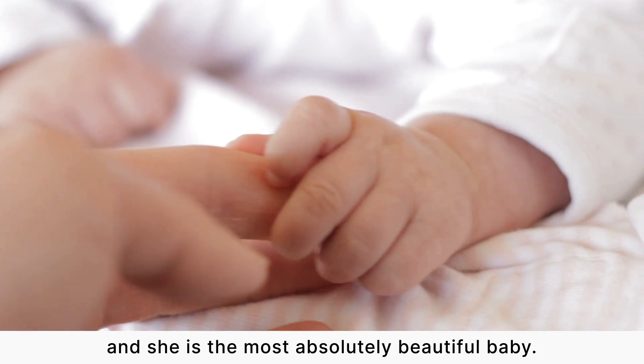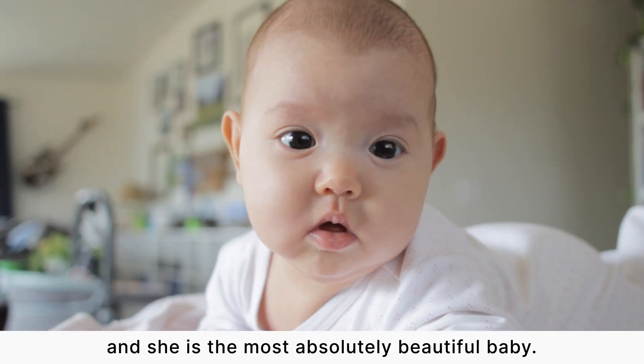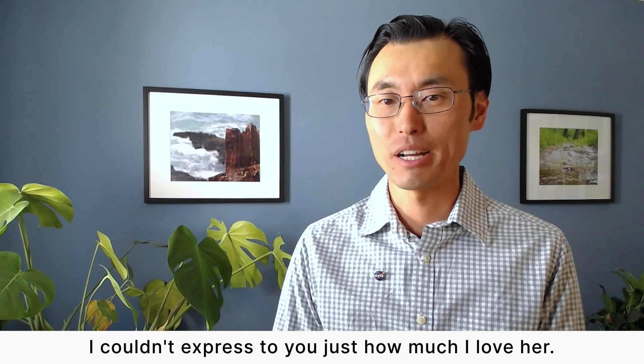My wife and I welcomed our first child just this past January, and she is the most absolutely beautiful baby. I couldn't express to you just how much I love her.